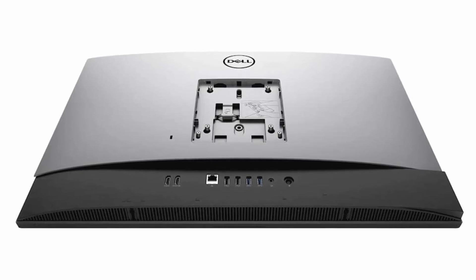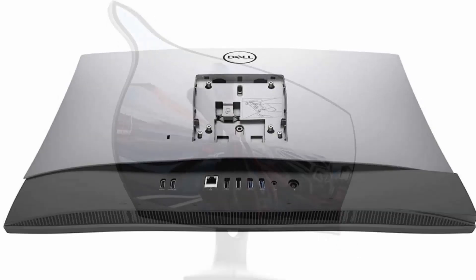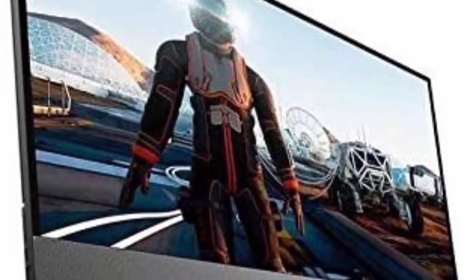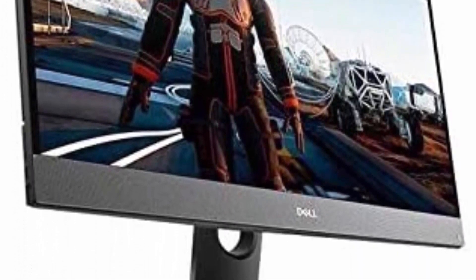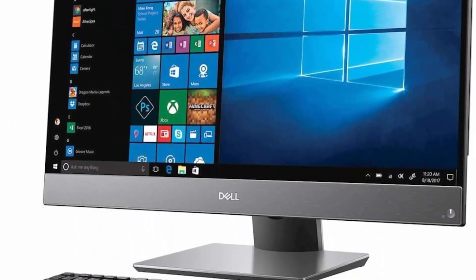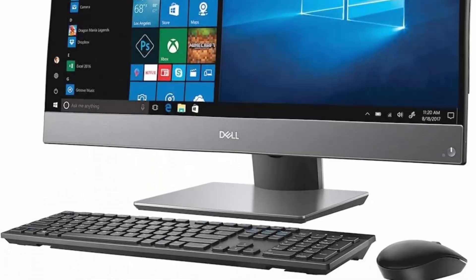Bluetooth 5, 3x USB 3.1 Gen 1, 1x USB Type-C Gen 2, 2x USB 3.1 Gen 2, DisplayPort, SD Memory Card Reader, Keyboard and Mouse included.